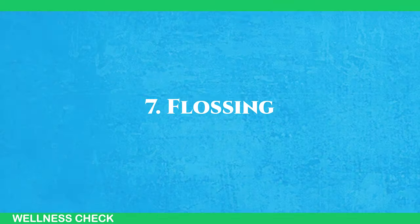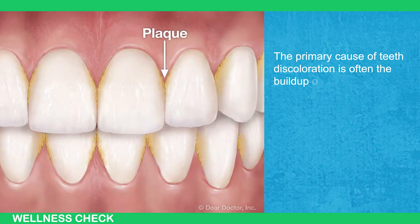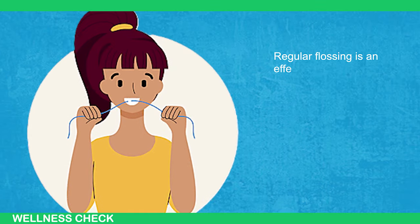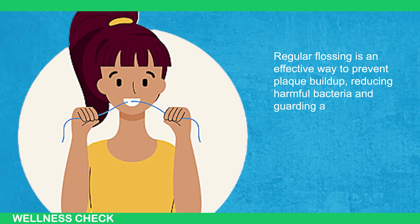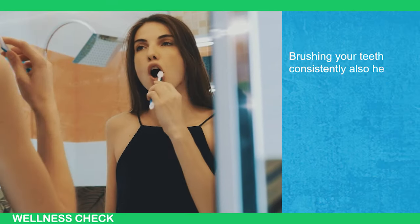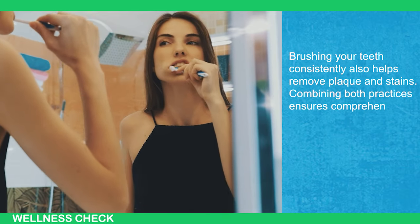7. Flossing. The primary cause of teeth discoloration is often the buildup of plaque, with age occasionally playing a role. Regular flossing is an effective way to prevent plaque buildup, reducing harmful bacteria and guarding against issues like gingivitis. Brushing your teeth consistently also helps remove plaque and stains. Combining both practices ensures comprehensive oral care.